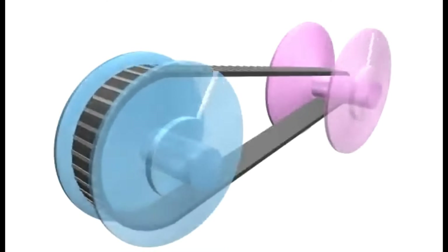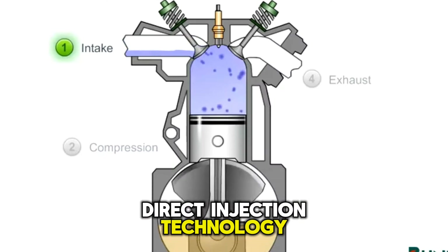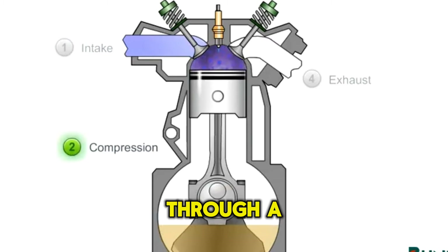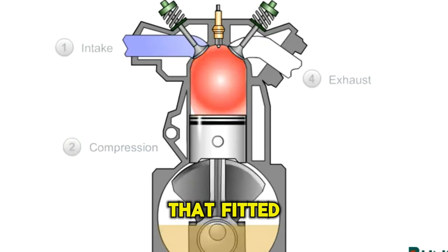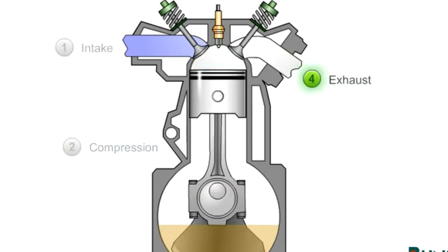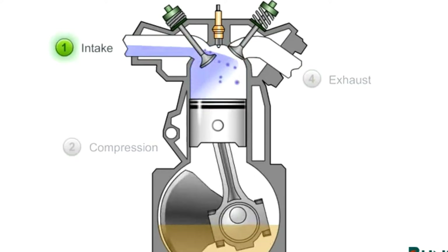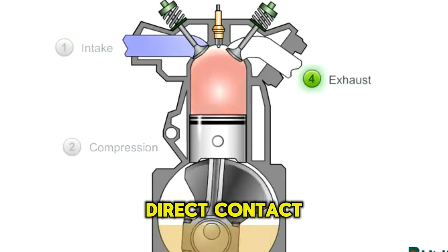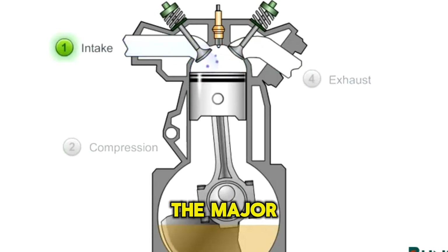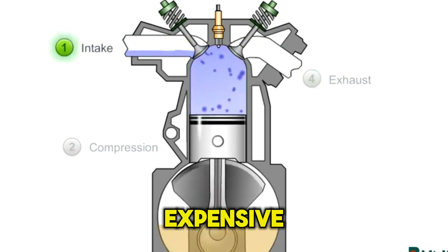Next, we have gasoline direct injection technology. This technology injects gasoline straight into the cylinder through a dedicated injector fitted either into the wall or on top of the combustion chamber. This improves combustion inside the chambers since fuel is in direct contact with the spark plugs, thus saving on fuel. The major disadvantage is that in case of damage, the repair is quite expensive.